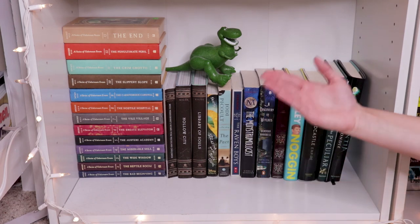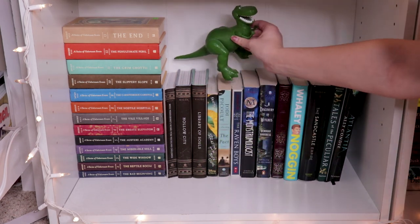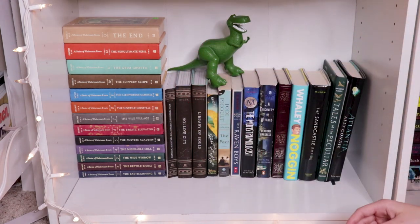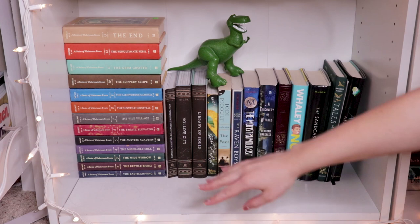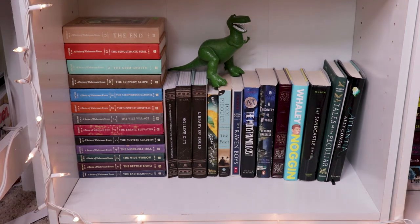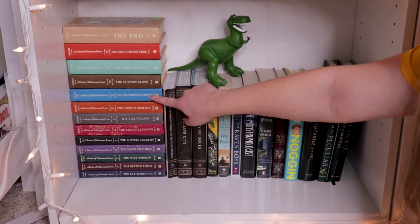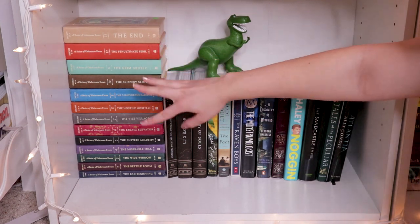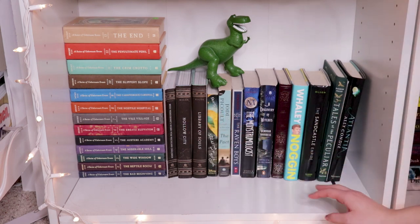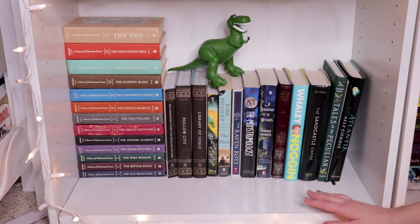So here's the bottom shelf of my first bookshelf and we have Rex the dinosaur from Toy Story, and pretty much we have the entire A Series of Unfortunate Events series. I got up to The Carnivorous Carnival and I never finished — never read the last four books, and it bothers me because I really want to know how it ends in The End. Then we have the Miss Peregrine's books, and I put them down here because I didn't really like them very much, sorry. And just a bunch of books that I haven't really read yet.